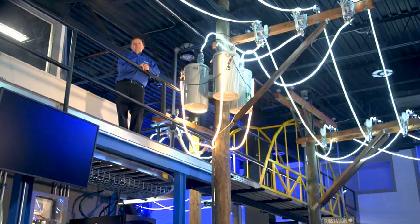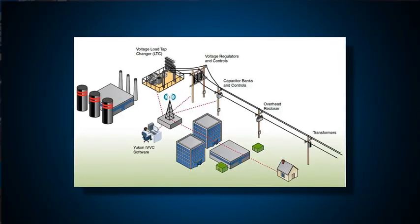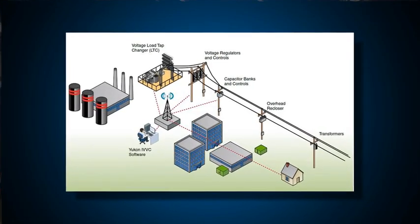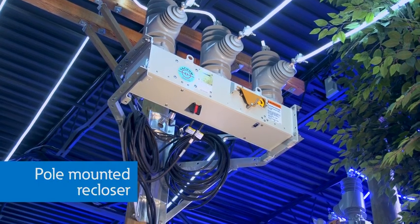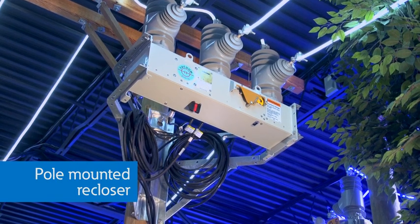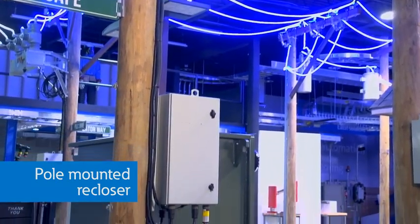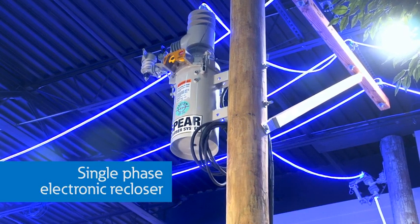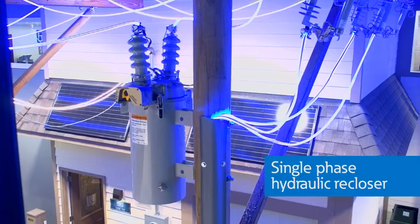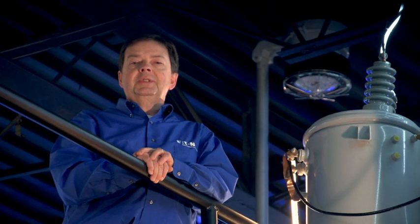At the end of this line we see a capacitor rack with its own switches, which can be controlled automatically or manually to support a utility's volt-var strategy. Along each of these feeders we see pole-mounted reclosers used to clear temporary faults and to sectionalize the system to minimize the effect of permanent faults, similar to the reclosers in the substation. These are three-phase electronically controlled reclosers. This is a single-phase electronic recloser, and this one is a single-phase hydraulic recloser, which is less costly and often used on rural distribution systems.